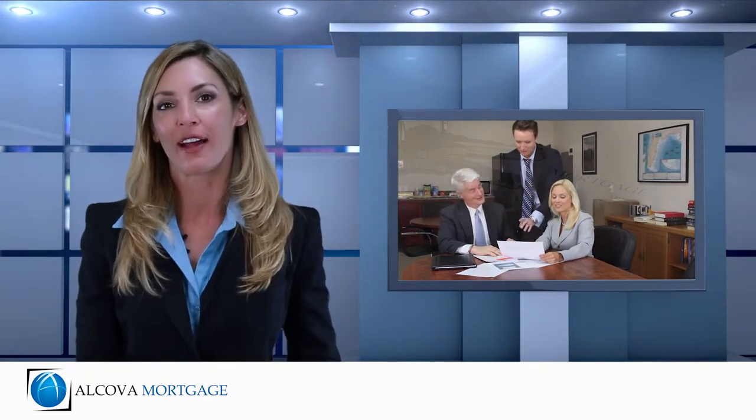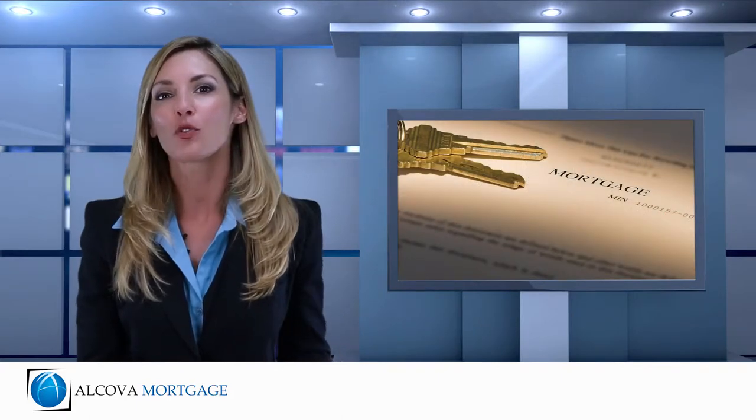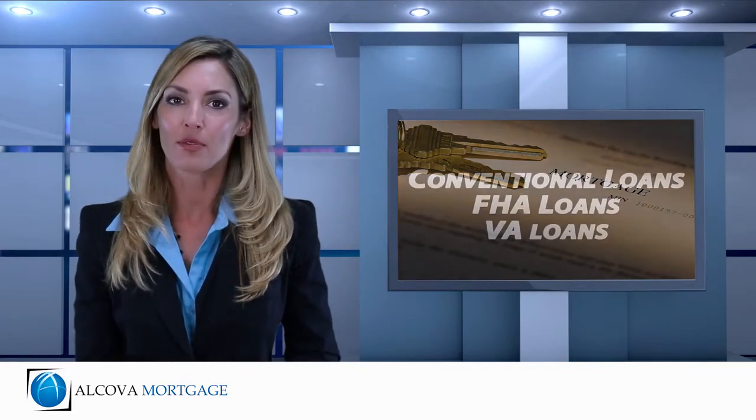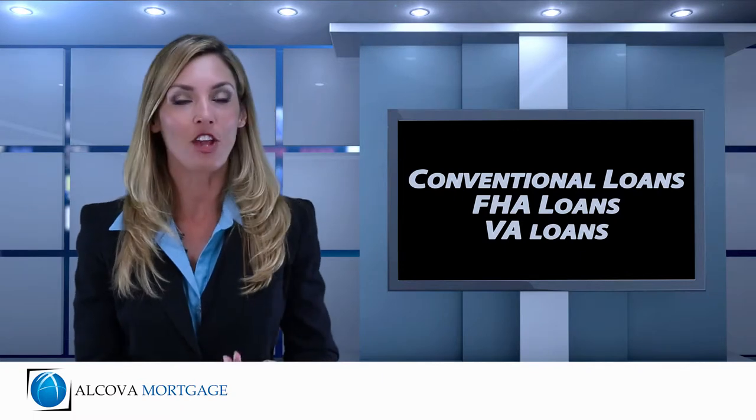we call these loans cash-out refinance loans. Cash-out loans are available at 30- or 15-year fixed rates, as well as adjustable rates, and they are available under several different loan types, including conventional, FHA, and VA loans.